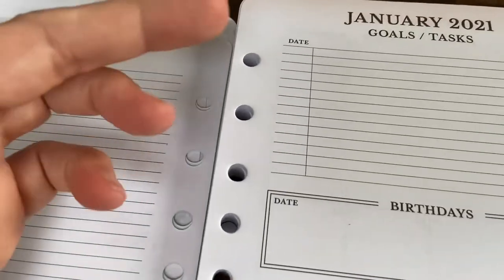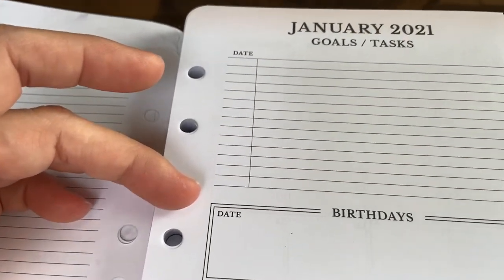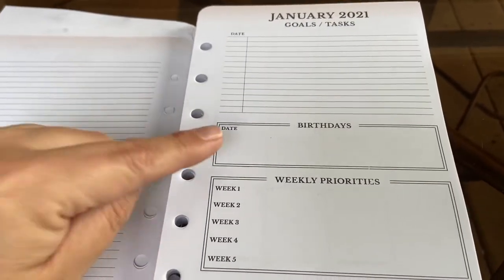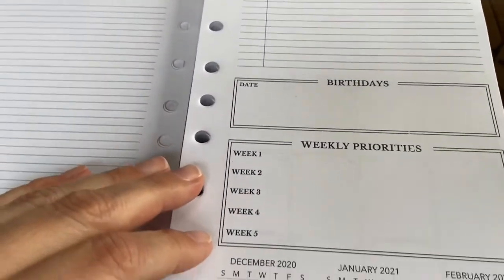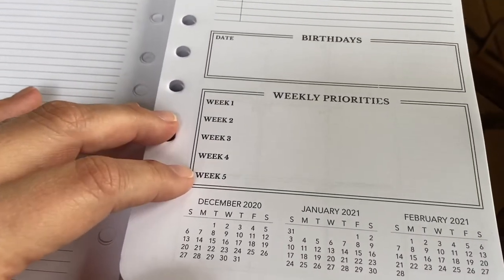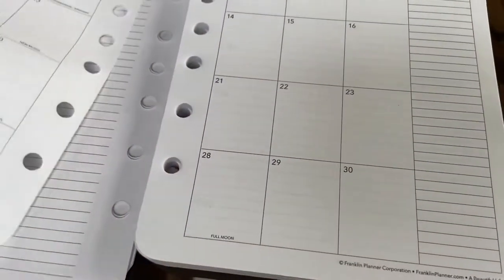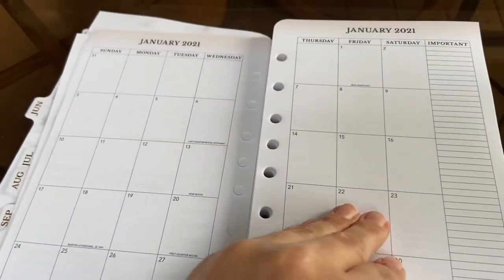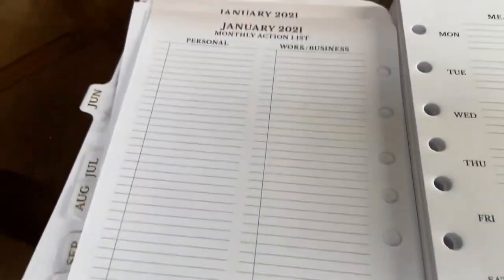I like how each month I can have my goals and then put the date next to them that I accomplished them. I can keep track of birthdays — my son was born January 31st so he'll like that that whole space is for him. It's nice to also have priorities divided by week, then you can check out the whole month and there's a nice little list here. I make tons of lists so I like that.